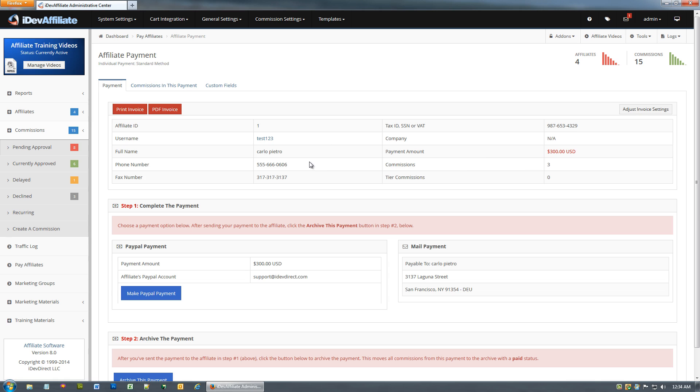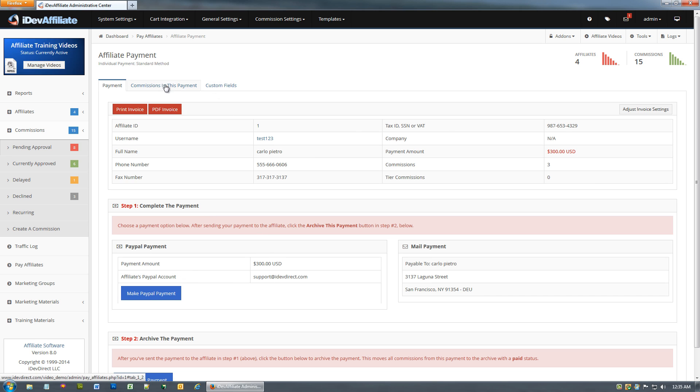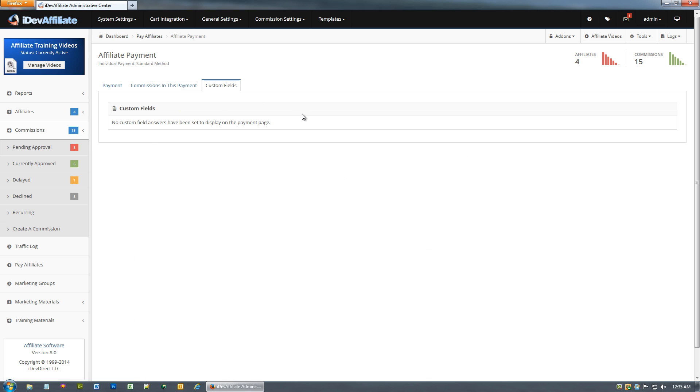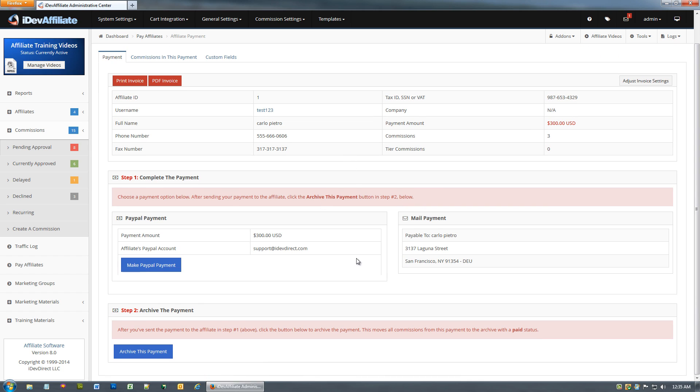Going one by one, click through to the payment. Here you see the affiliate information — you can print an invoice or do a PDF invoice to store for your records or send to your affiliate. The 'Commissions in This Payment' tab shows all the commissions in this particular payment — in this case, $300 total. There's also a Custom Fields tab where optional custom form fields your affiliates filled out at signup will appear, if you've chosen to show them on the affiliate payment.